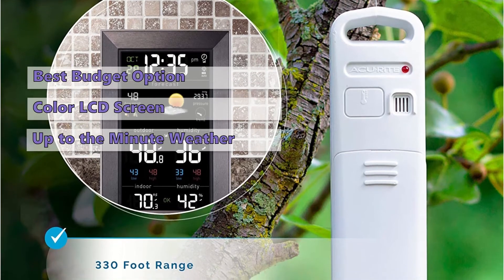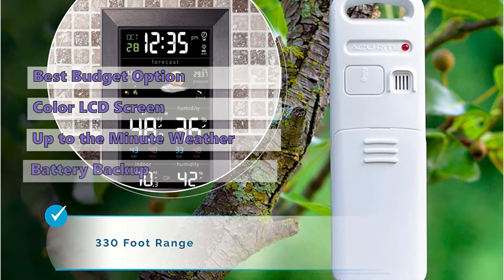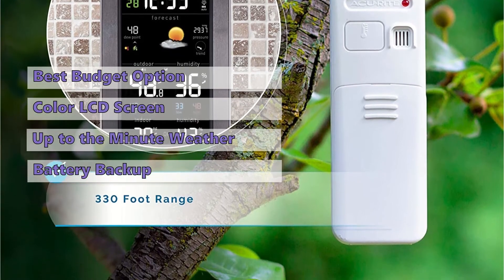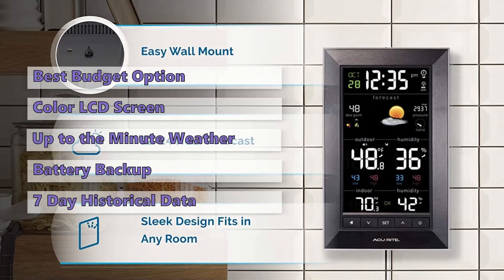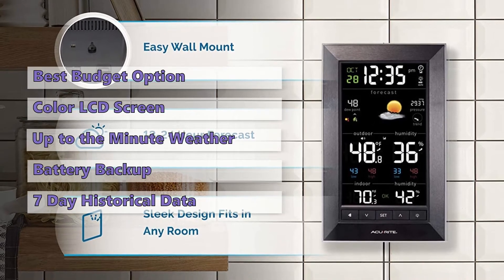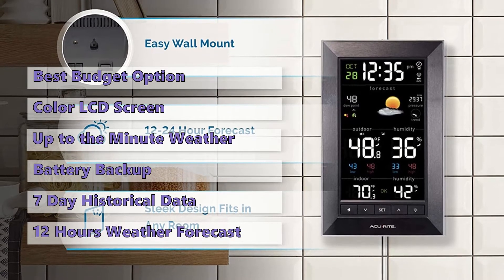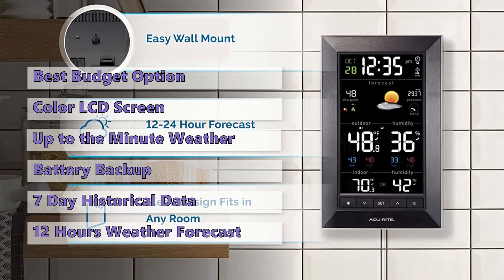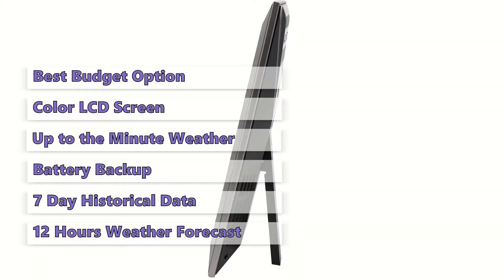This model has a battery-powered backup so you don't have to re-enter your settings in case of a power failure. The setup is easy and it will tell you temperatures and humidity values for the past seven days. This home weather station also provides a hyperlocal, personalized 12-hour weather forecast calculated from your current conditions.